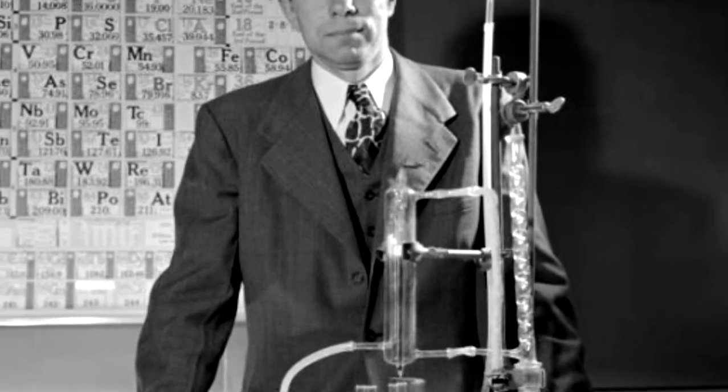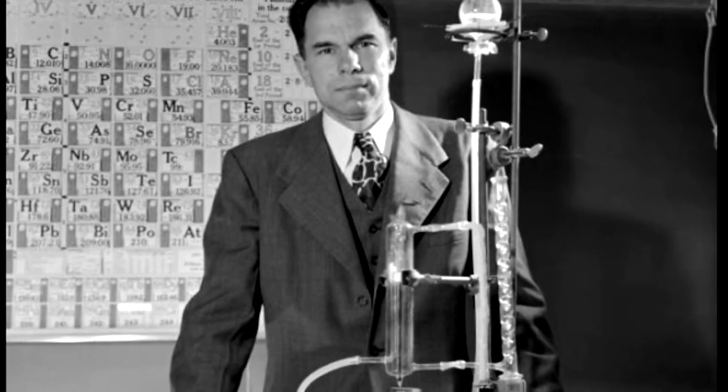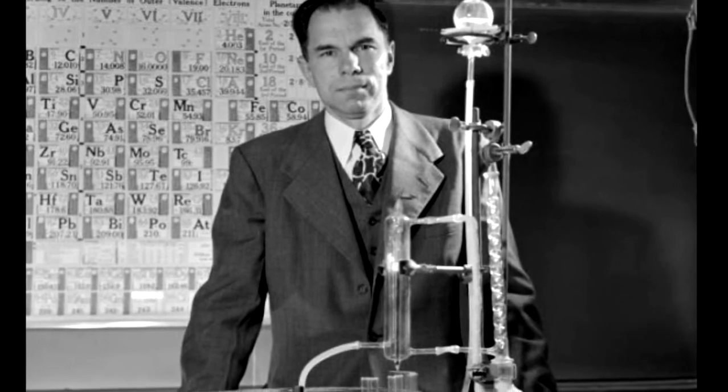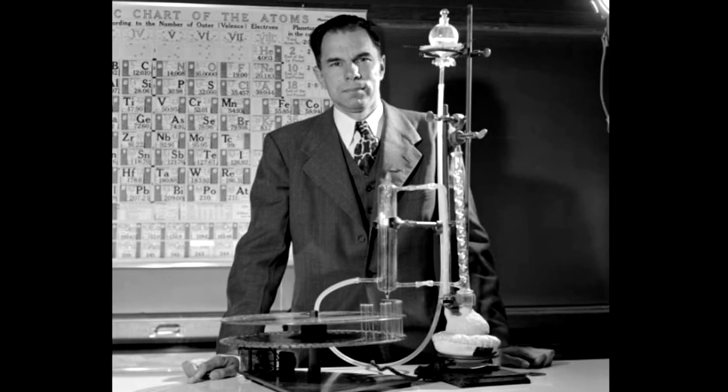We worked six days a week and came back every night — Monday, Tuesday, Wednesday, Thursday, and Friday nights — either to the laboratory or to some kind of a meeting. And then had another coordinating meeting that ran all day, all Sunday morning. That was our schedule.